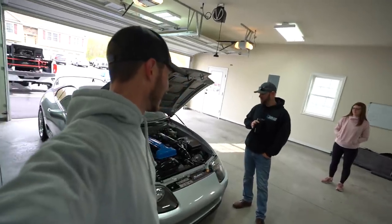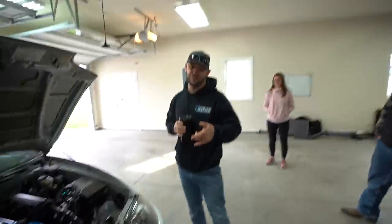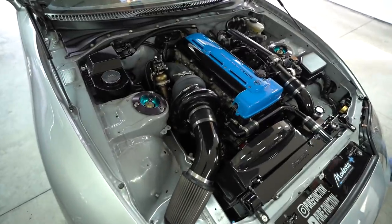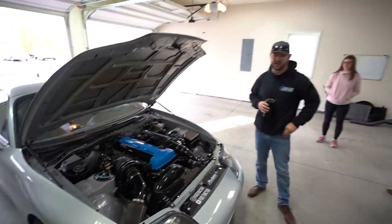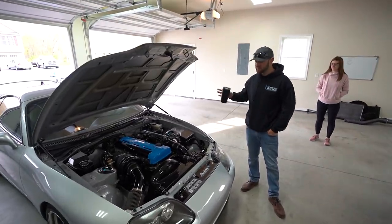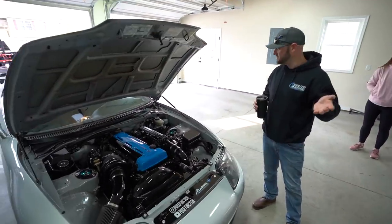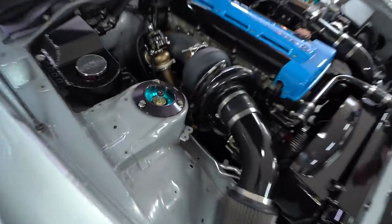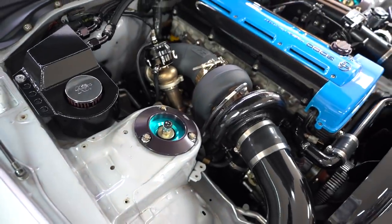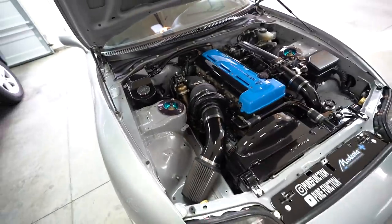Quick rundown on the current Supra setup: S369 turbo, AIM Infinity standalone ECU, 900 wheel horsepower and 750 foot-pounds of torque on a stock bottom end but with a built head. It's running a Powerhouse Racing turbo kit, 4-inch exhaust, T56 Magnum transmission, built rear end, and Triple A tires. Besides the bottom end being stock, pretty much everything has been touched. It's fun and it's fast — super goals right here.